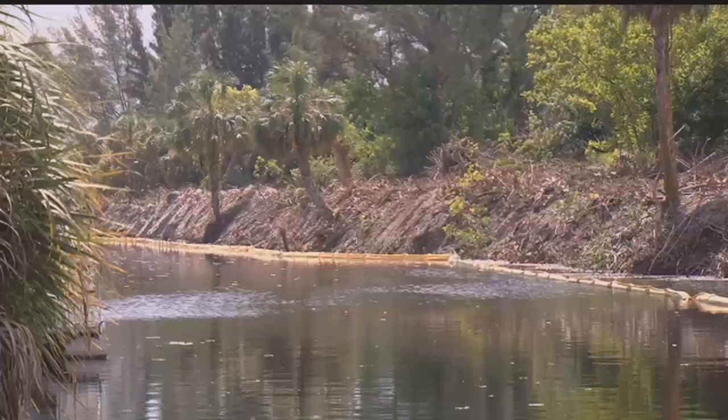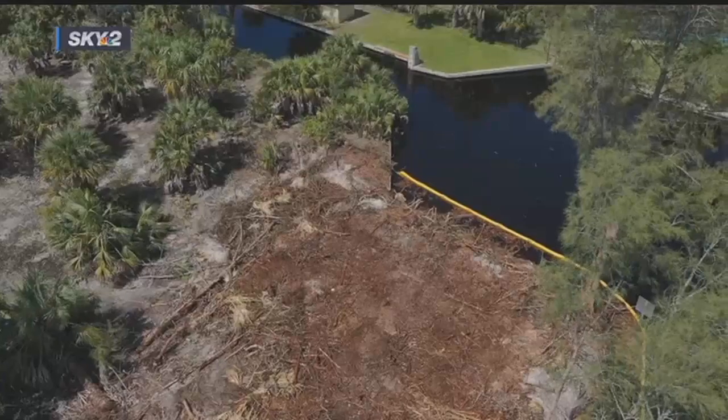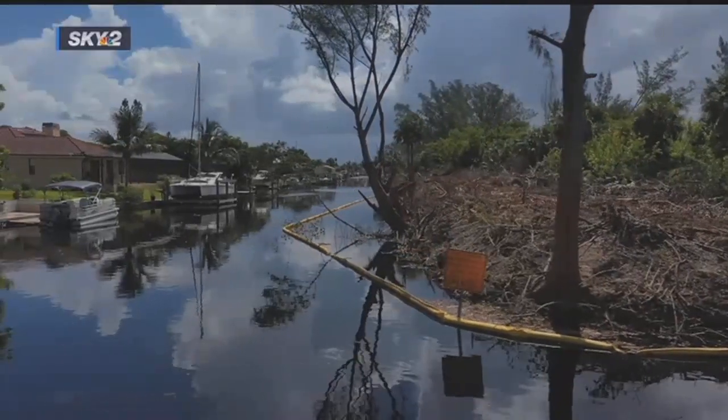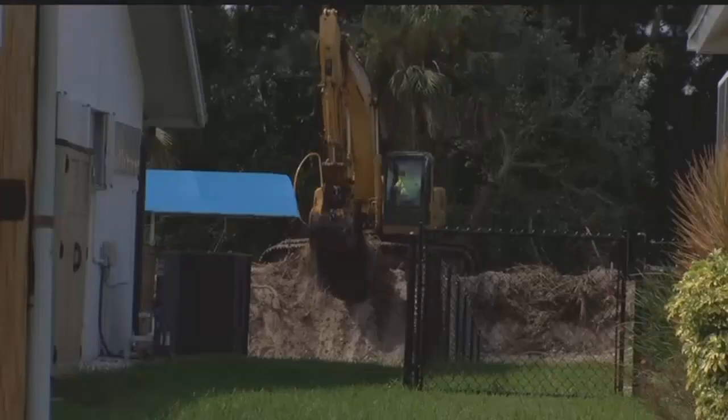Residents are stuck on land. It was to the point where one resident couldn't even take their kayak out. The city said they were clearing invasive trees from land on the northern part of the Four Mile Cove eco-preserve. But residents say crews took out mangroves and nests for birds.